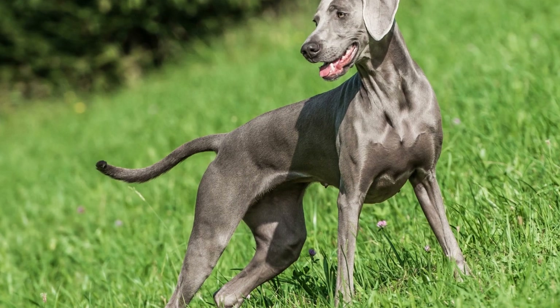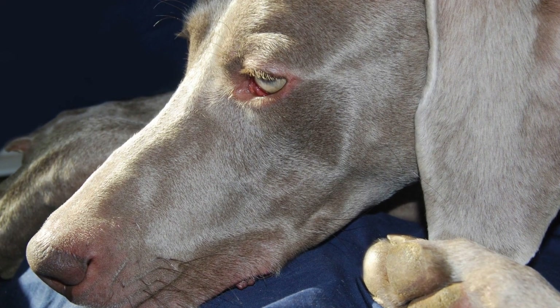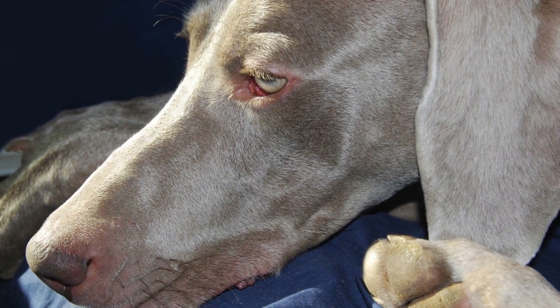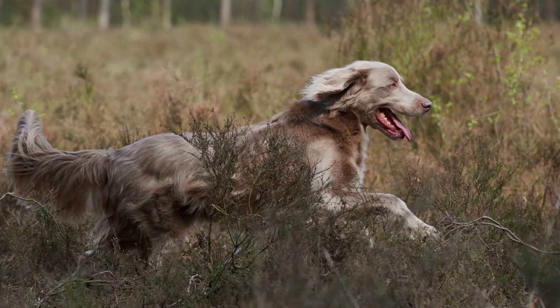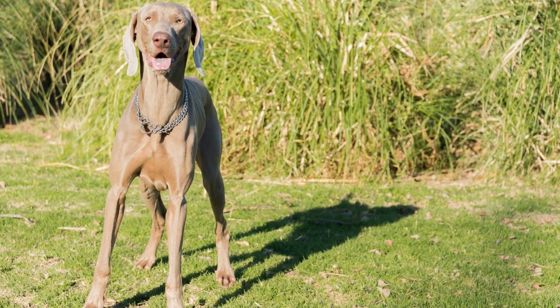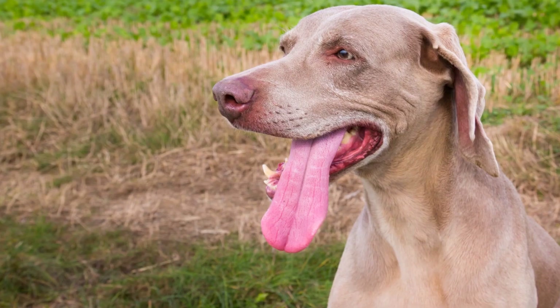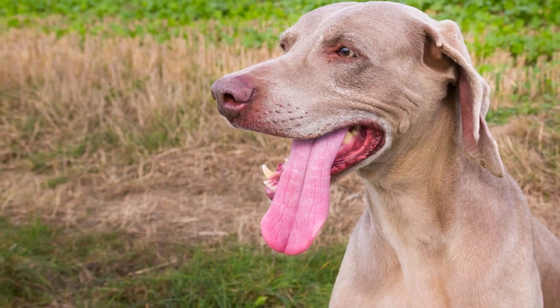One: Start with Basic Obedience Training. Before diving into agility exercises, it is important to establish a solid foundation of basic obedience skills. This will ensure that your Weimaraner understands and respects your commands during agility training. Teach them commands like sit, stay, come, and leave it. These commands will play a crucial role in guiding your Weimaraner through agility courses.